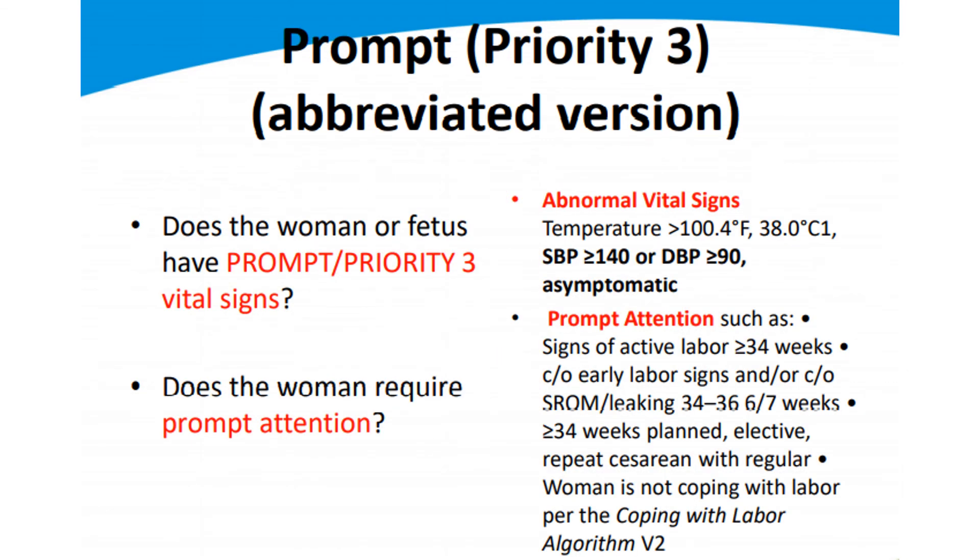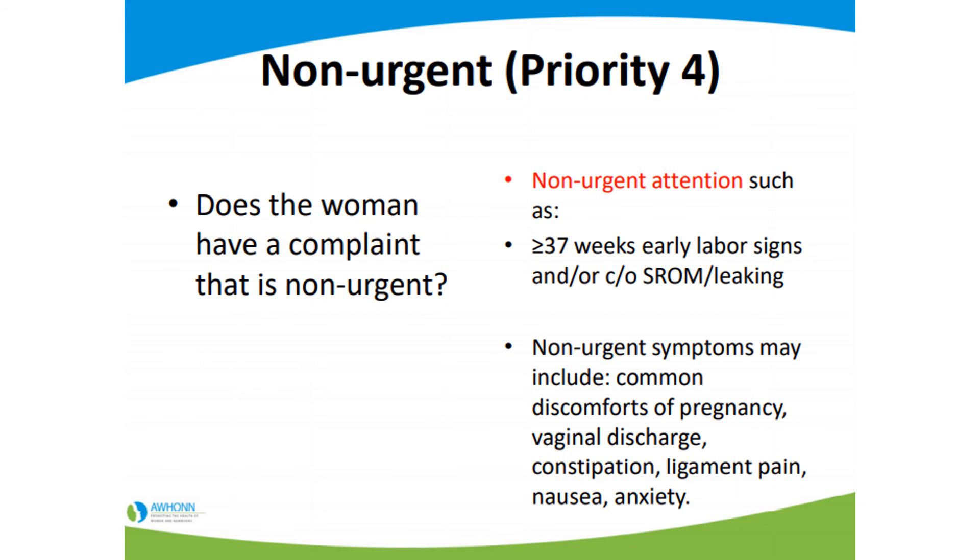Priority three is prompt — average urgency. You've got a little more time; there's definitely something going on and you're glad EMS was called, but we want to get her taken care of without extreme urgency. Priority four, non-urgent: she has a complaint or concern that probably could have been addressed in a couple of days at an office visit. Maybe she's having ligament pain, some discharge, or constipation — concerning things you want to rule out, but they sound more like common discomforts of pregnancy, especially for a first-time mom who just doesn't know.